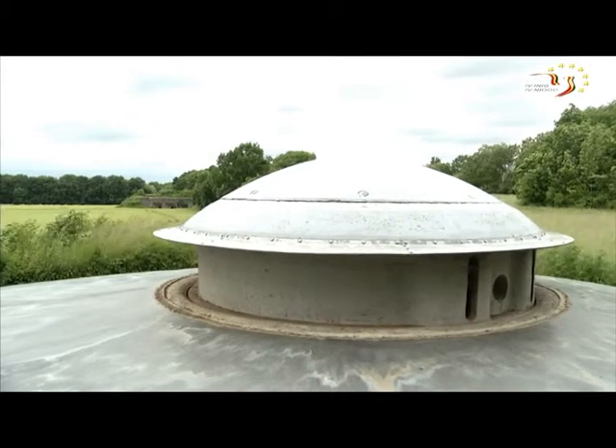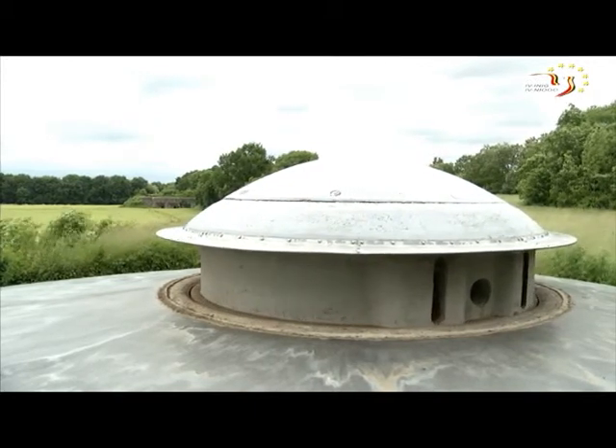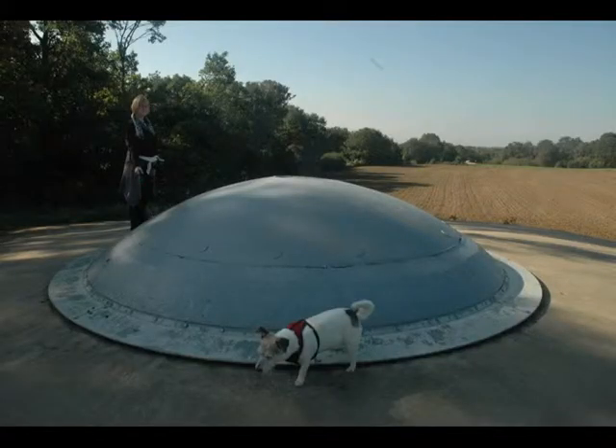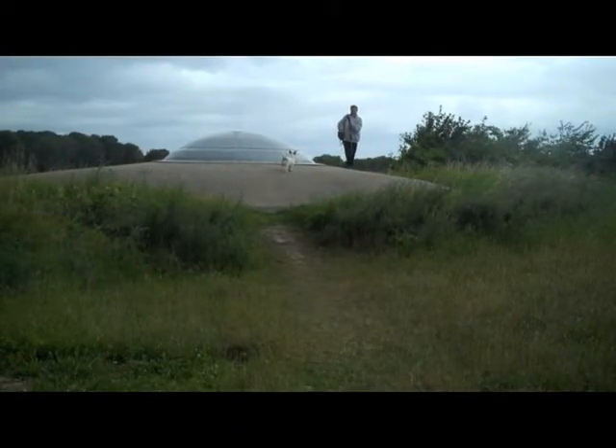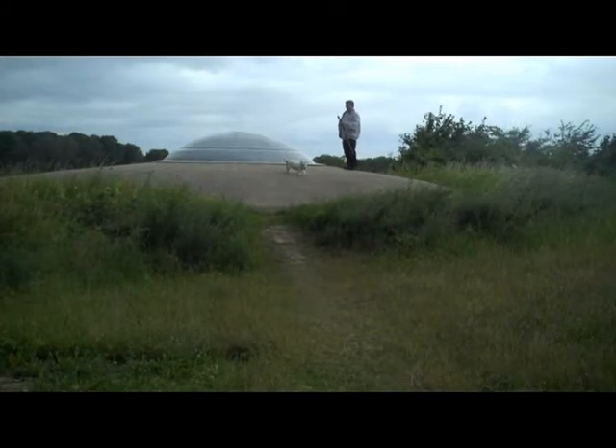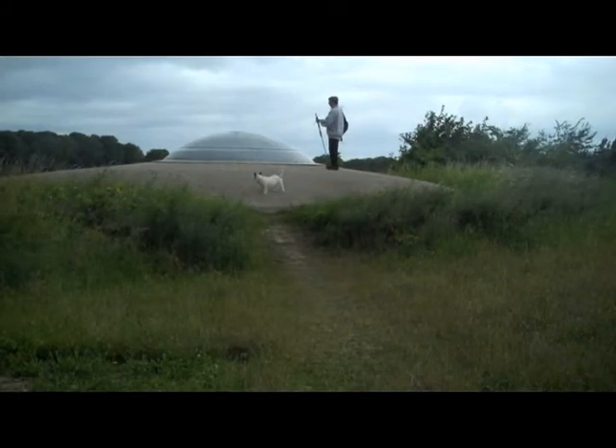The outer shell was a single armored casting 38 millimeters thick, with two inner layers of steel plates each 2.5 centimeters thick, interspersed with a felt material lining. This configuration reduced the shock effect on the inside following any explosion on the exterior of the Cupula. The interior was also sealed against gas attack.